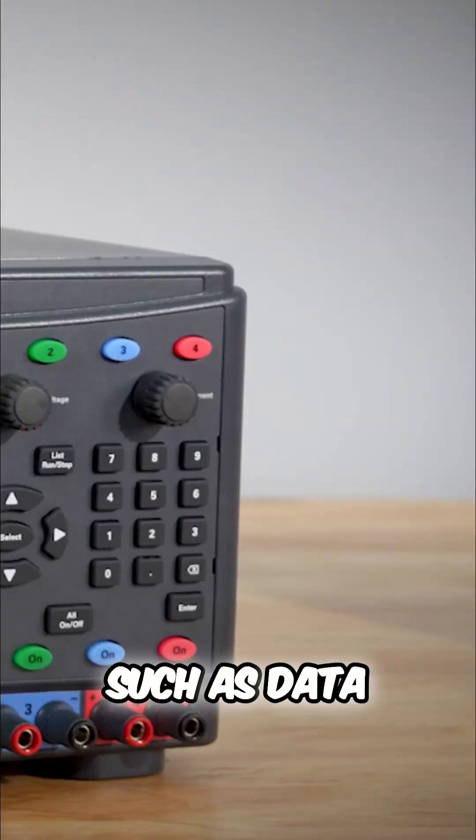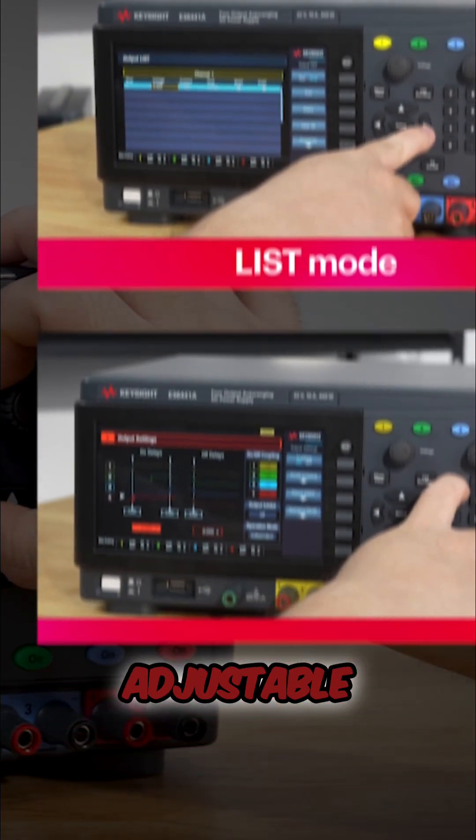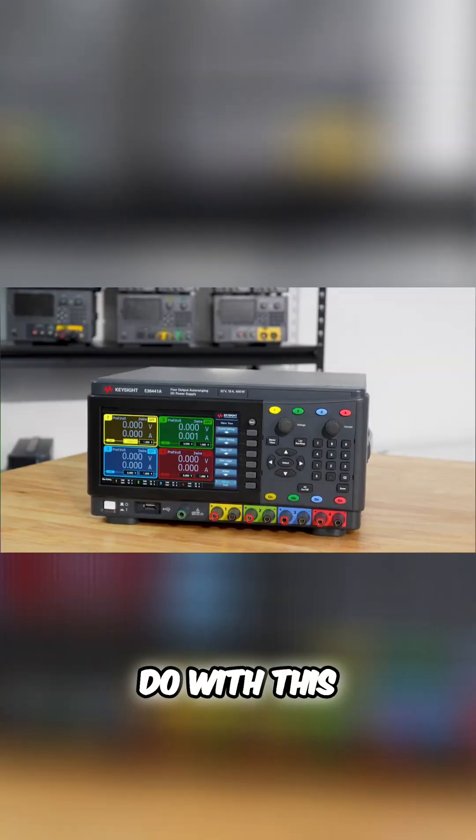It includes features such as data logging, output sequencing, list mode, adjustable slew rate, and more. There is so much I can do with this.